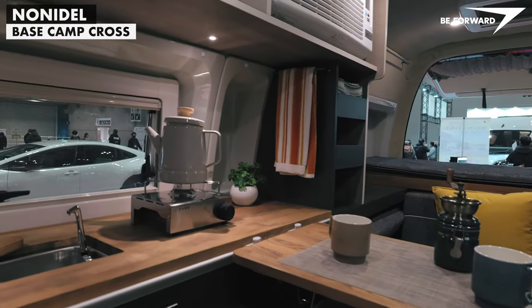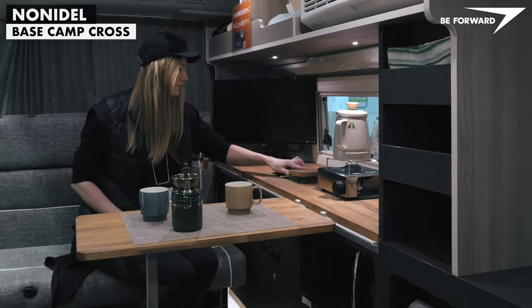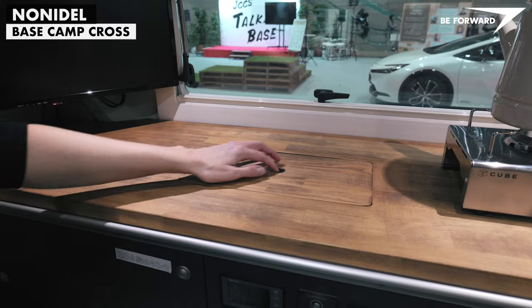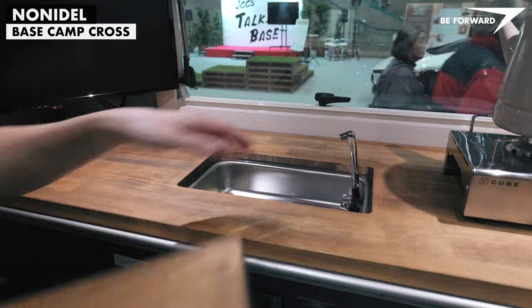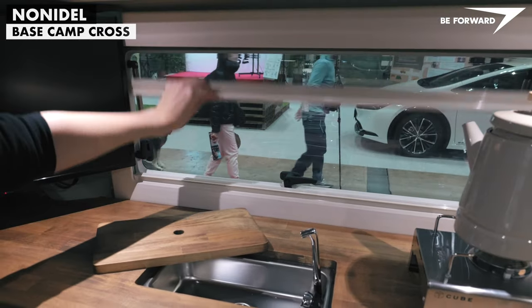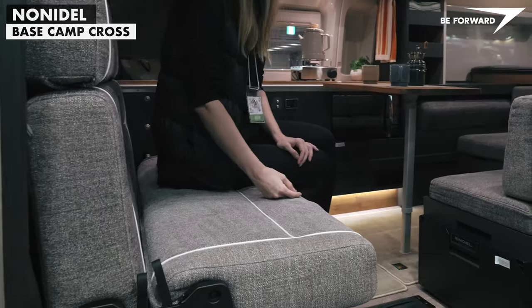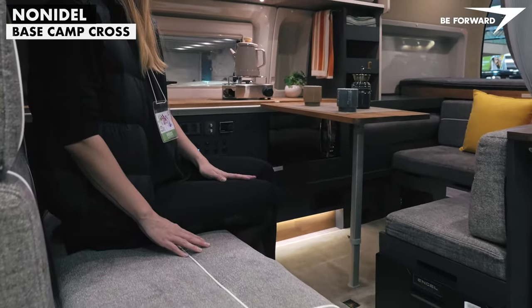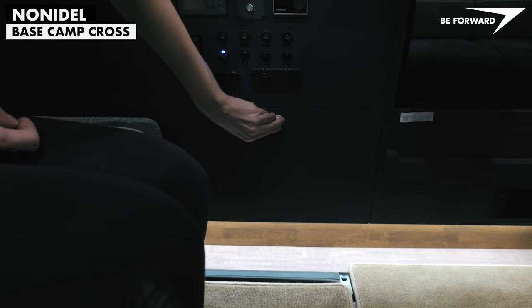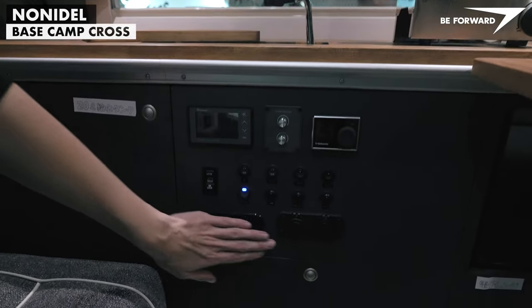A long counter with integrated sink is quite wide, thanks to the body's widening at the level of the windows. Attractive upholstery, good quality furniture, convenient locks on cabinets and drawers, and perfectly integrated controls and switches.